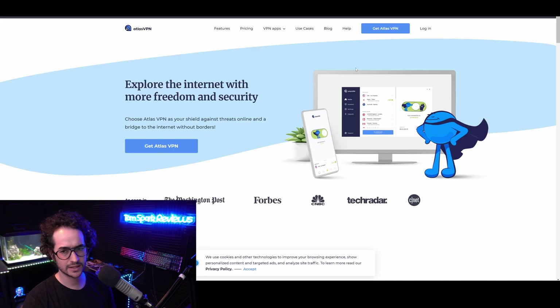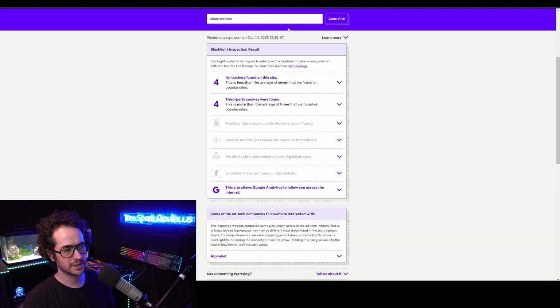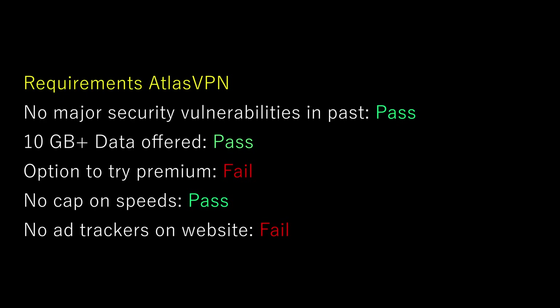First off, we could talk about Atlas VPN. Atlas VPN is a pretty good VPN in a lot of respects — it works well with streaming and it's pretty easy to use. It is a bit of a newcomer though, and I don't really like the back end of the website. If we take a look at Atlas VPN, you can see it has a lot of ad trackers, a lot of third-party cookies, and even uses Google Analytics to track you, which isn't that privacy friendly. The paid plan is okay, but the owners aren't very transparent, so it's kind of a hit or a miss.